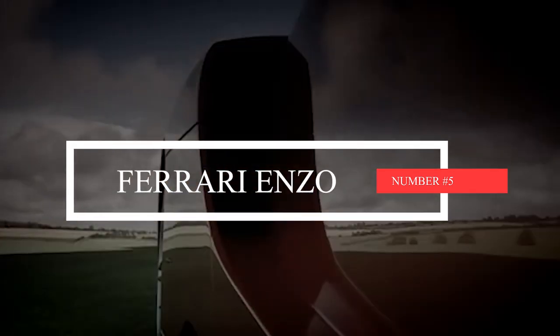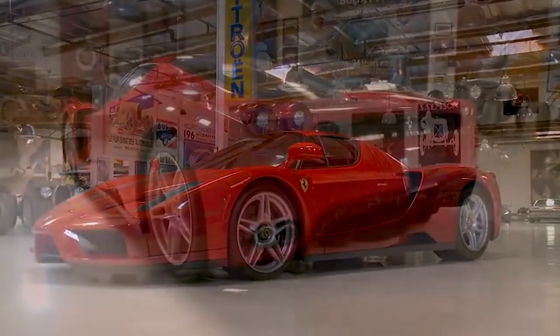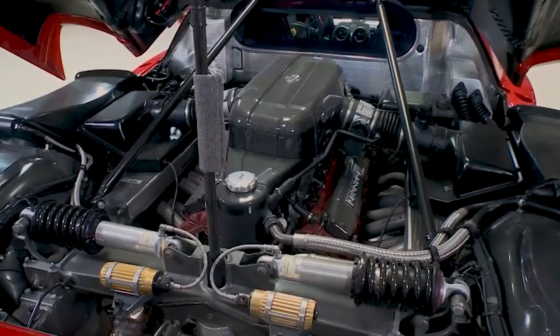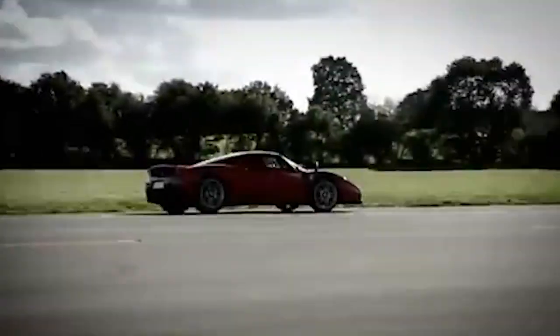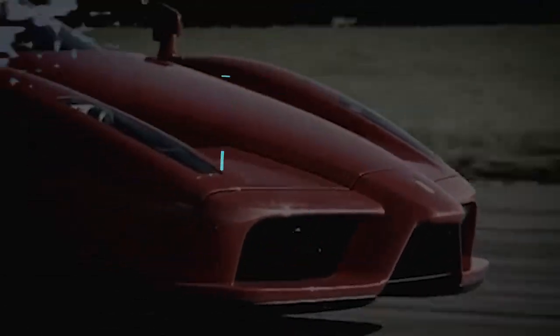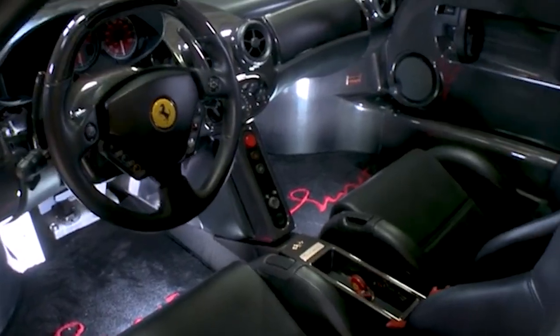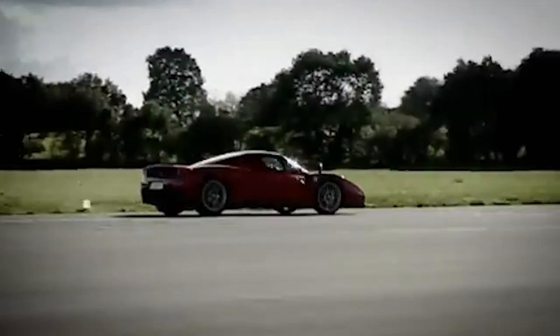Number 5: Ferrari Enzo. Previous flagship Ferraris have been a bit of a gamble — the F40 was a sure bet, and the F50 was more of a scratch-off ticket. But in 2003, Ferrari hit the jackpot with the Enzo. Heavily influenced by their F1 team, they used carbon composite body shells and F1-sourced paddle-shift transmissions. The Tipo F140B 6-liter engine produced 651 horsepower, giving the Enzo a top speed of 221 mph. Most development work was carried out by none other than Michael Schumacher.